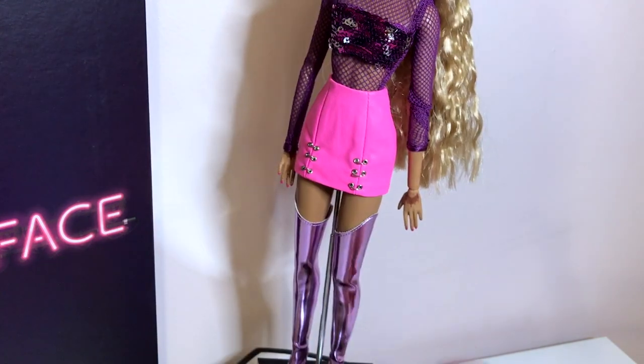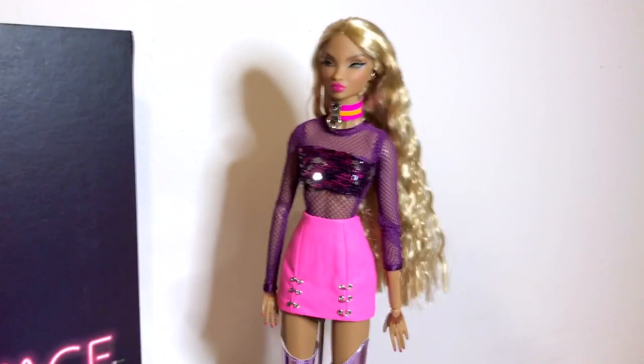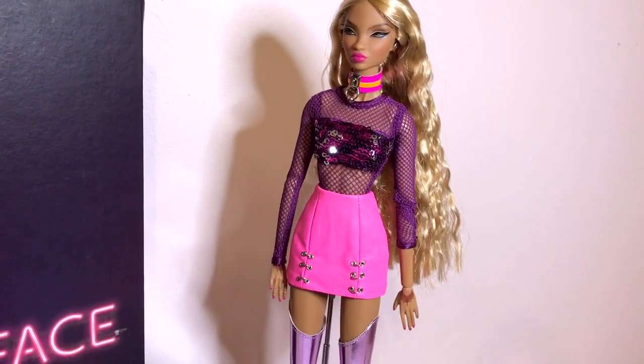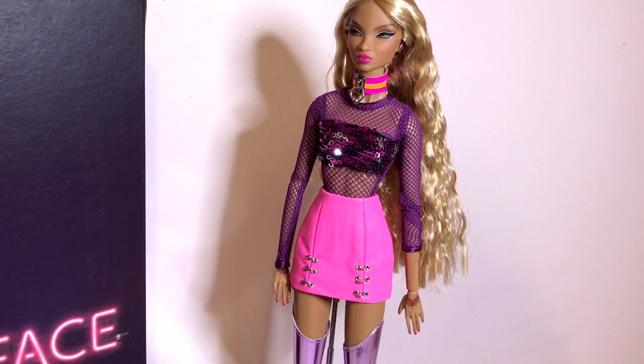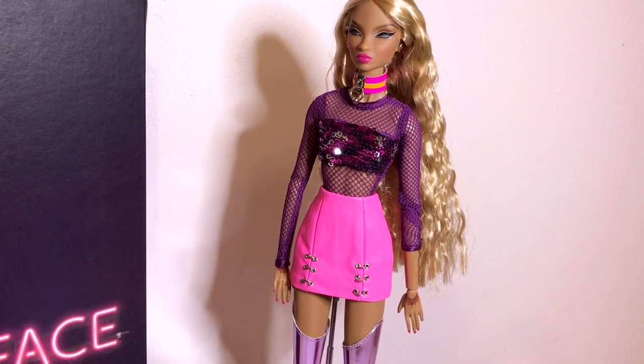That's pretty much everything that Colette comes with. I'm really curious to hear other people's opinions on her. Like I said, I was not really interested in her in the beginning, but seeing her in person I started to like her better, so I'm going to give her a chance and see how long she sticks around. That is it for today and I will see you guys very soon because I have a couple more dolls to review. Until then, bye and thank you for watching.